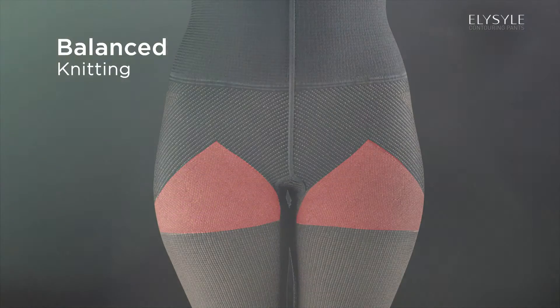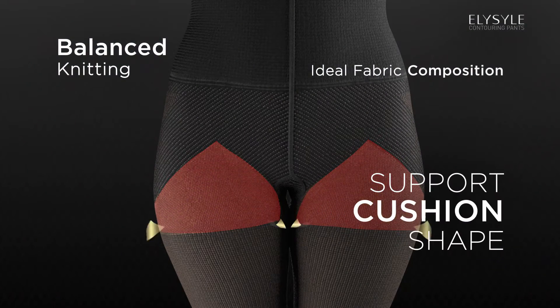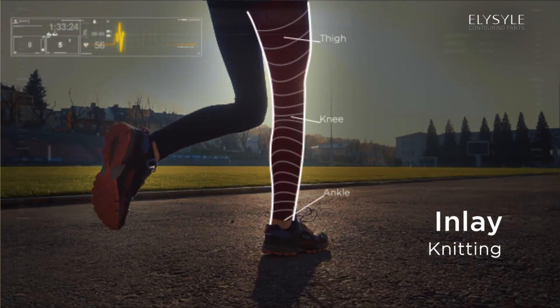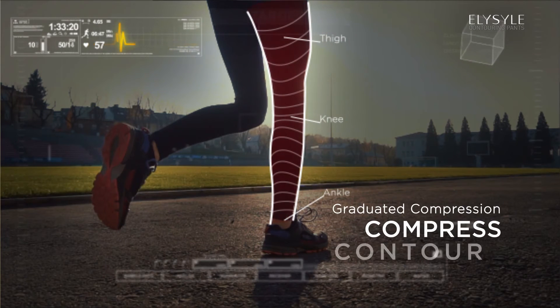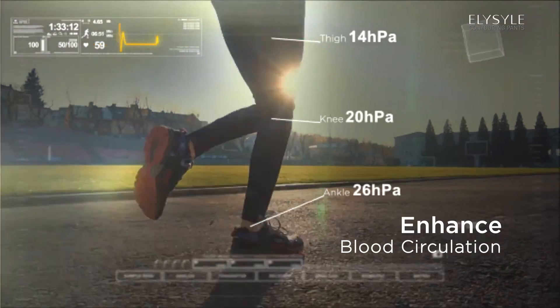Balance Knitting with ideal fabric composition to support, cushion, and shape the inner thigh area. Inlay Knitting with Graduated Compression Power to continuously compress and contour from ankles up to the thighs to enhance blood circulation.